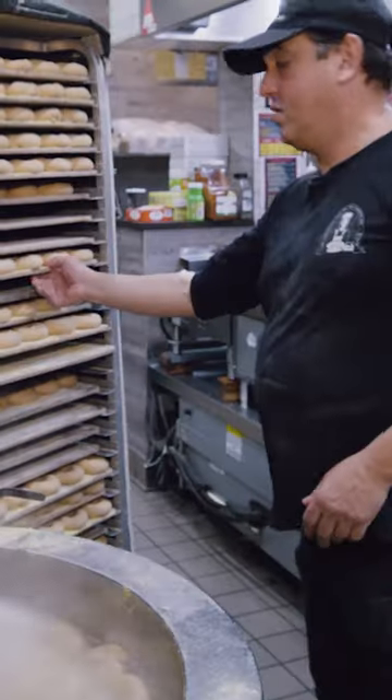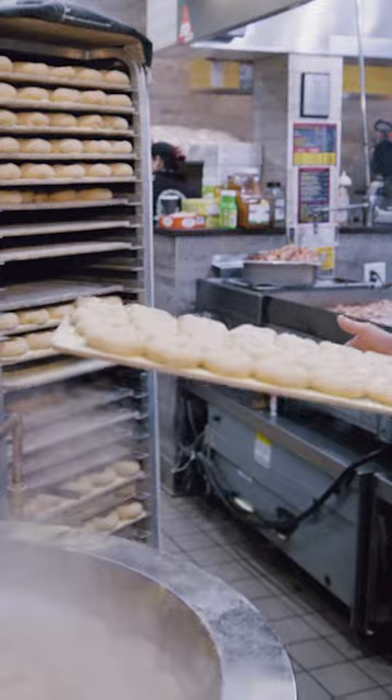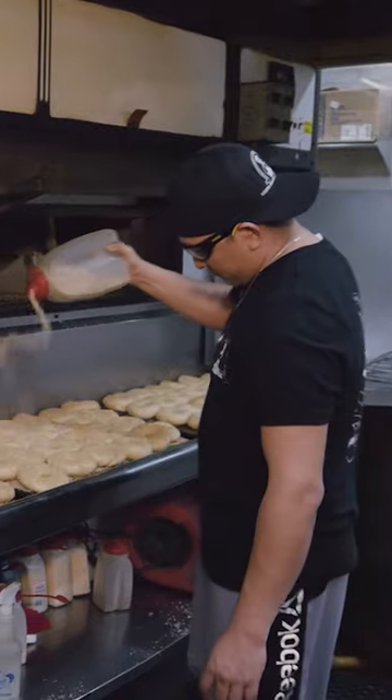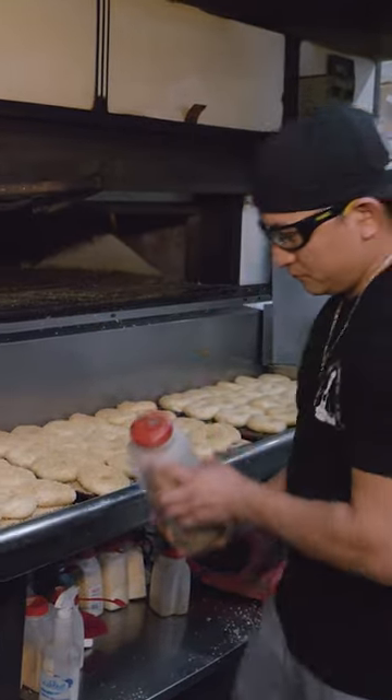We'll always have two people working the oven. There's a kettle man — that's what you'll call him — who controls the flow of the bagels into the kettle. And then there's the guy in the oven who will be his director.